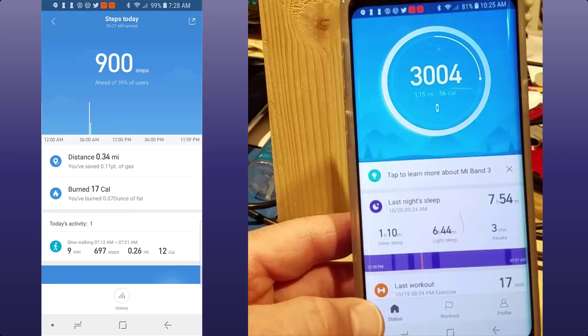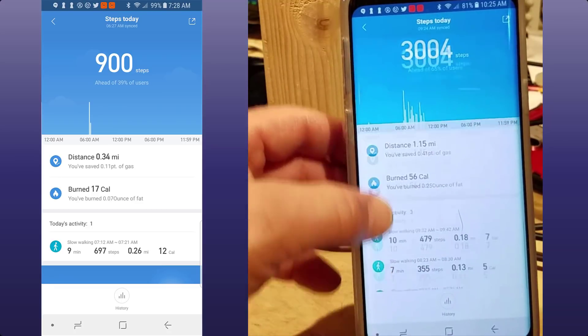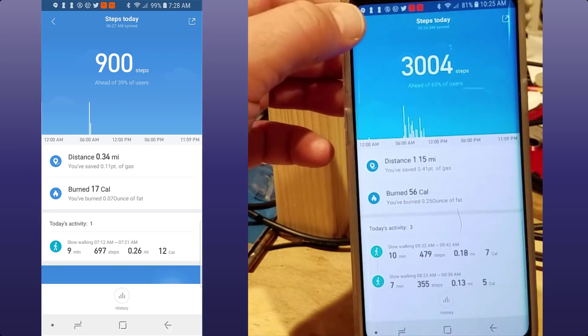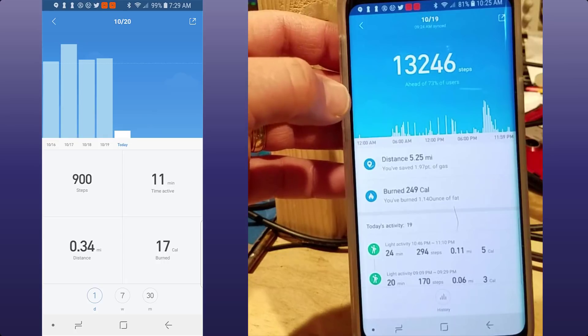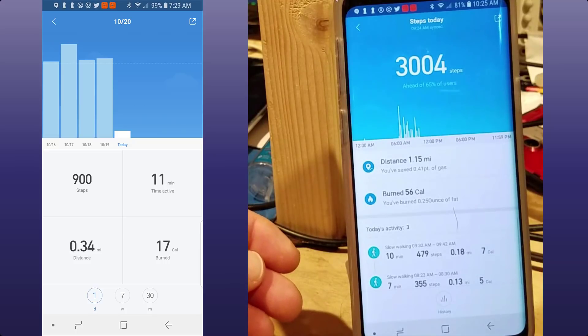I want to talk today about the workout one, but real quickly I'm going to show you — if you slide to the left it shows your steps, you can slide down and it gives you some cool information about your average. It shows you every day how you've been going about staying fit, and if you slide one more time to the right it shows you each day, so that's 10/18 and 10/19, so you can keep track of each day.